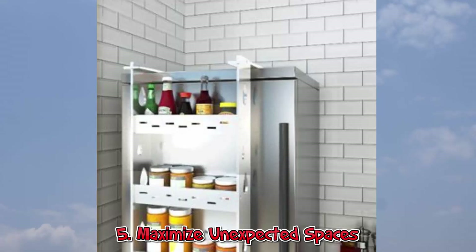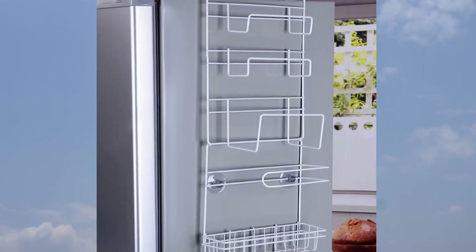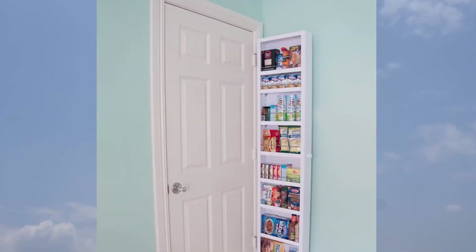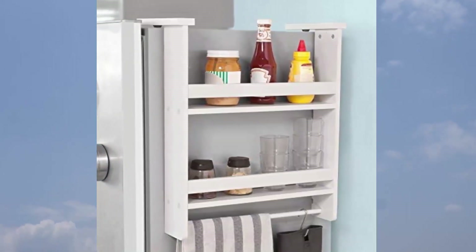5. Maximize Unexpected Spaces. One of the most overlooked places for added storage is the back of the door and the side of the fridge. Adding hanging shelves or towel racks to these areas can help cut down on clutter, especially in the smallest of spaces.